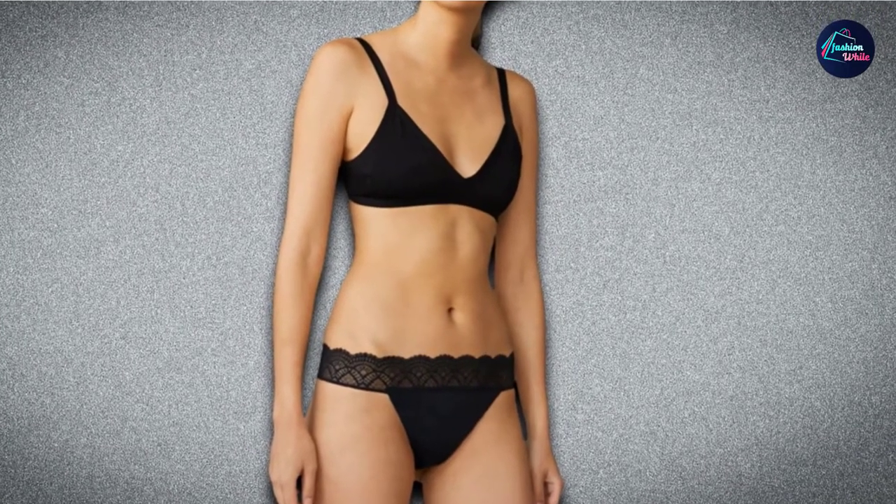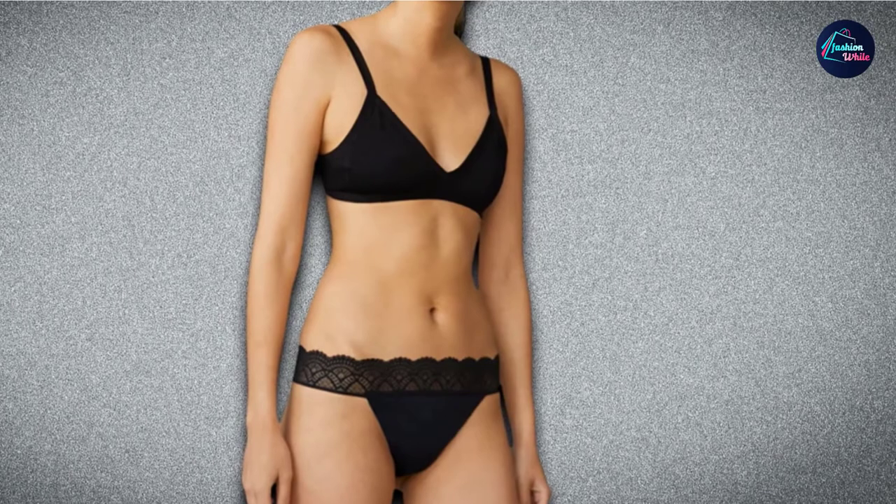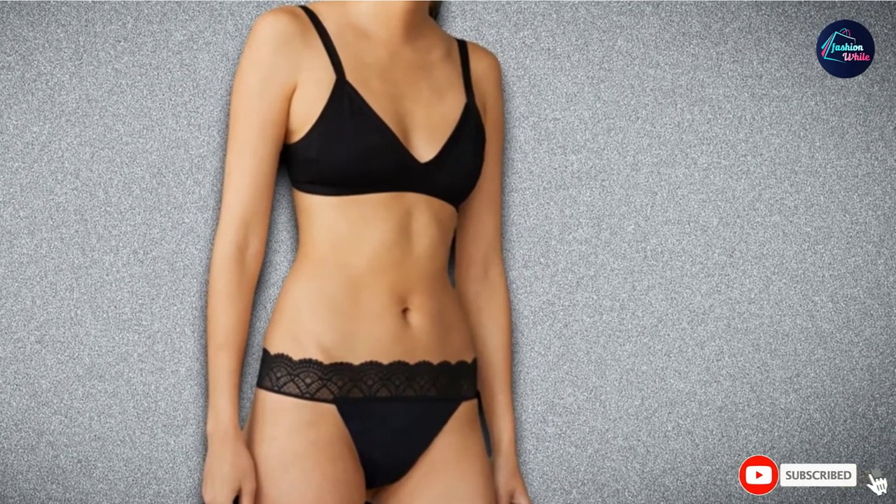The Speax by Thinx Thong is offered in black, pearl gray, beige, and cranberry in sizes extra small to 3XL.